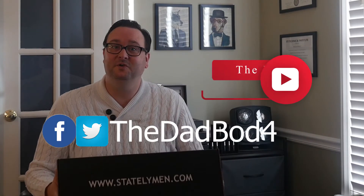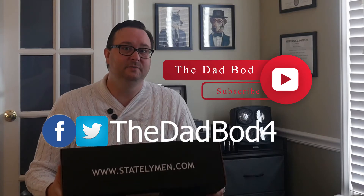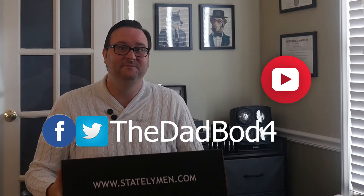Let's get this box open and see what's inside. While I'm opening it, you can hit the subscribe button below — I'm usually putting out about three videos a week covering things like grooming, clothing, watches and accessories, subscription boxes, online clothing reviews, and ways to elevate your style without breaking the bank.